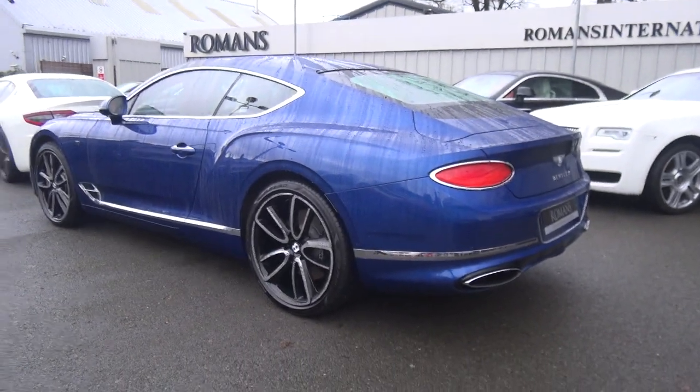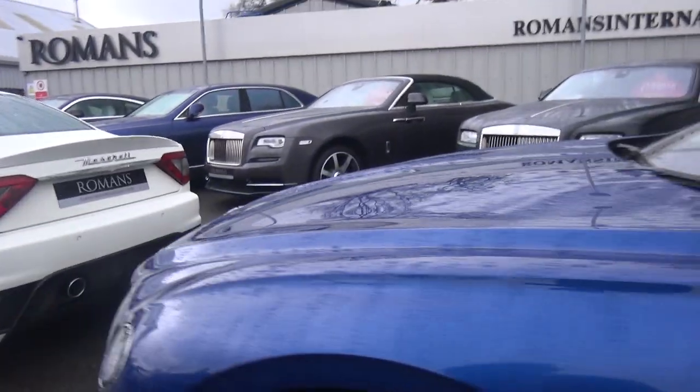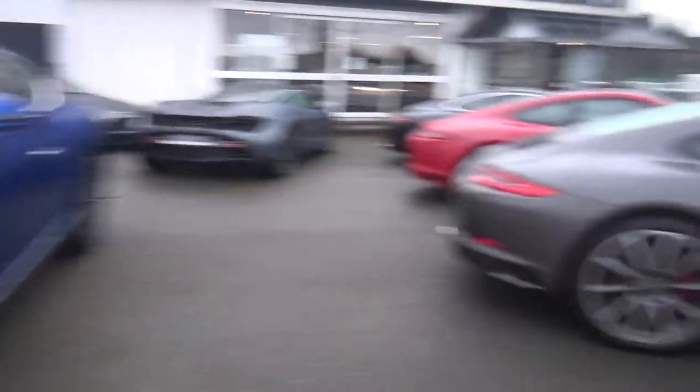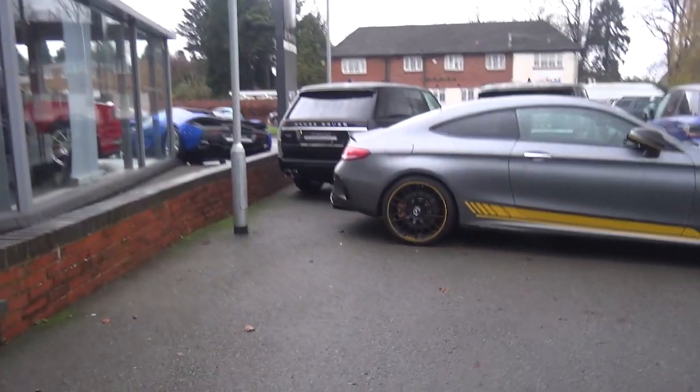This is quite cool as well — we've got the brand new Bentley Continental GT. That looks really nice indeed, very nice blue. There's quite a lot of cars in this area. We're going to go around now to the front of the showroom where they've got some very cool cars indeed.